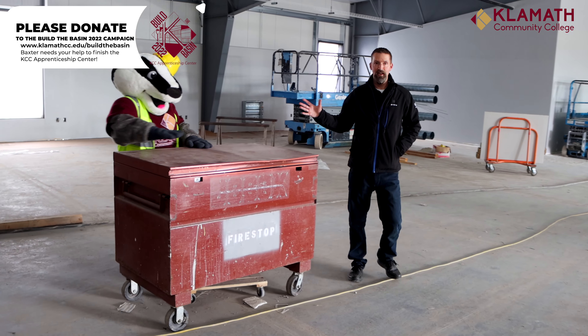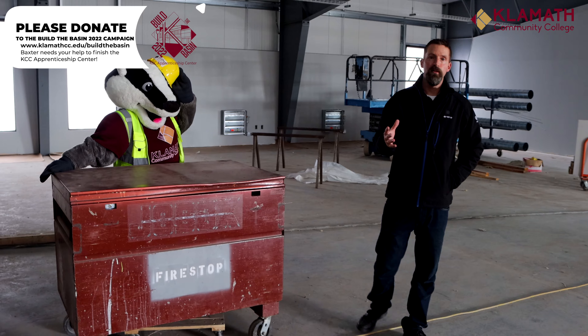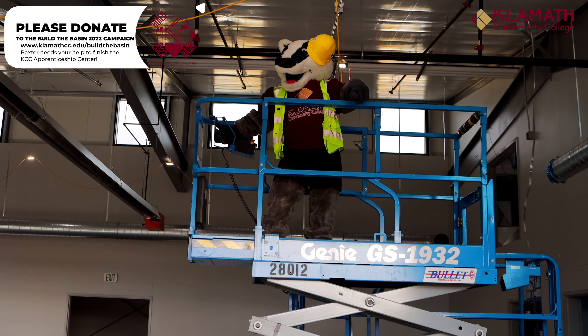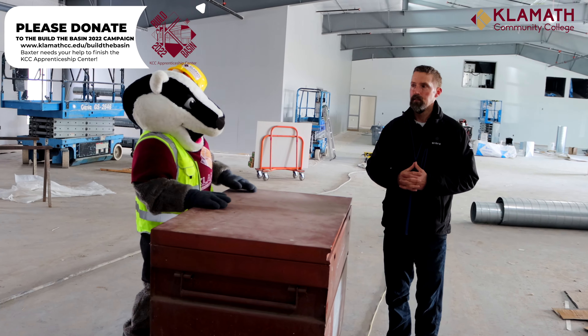Right now Baxter and I are standing in the middle of our 8,000 square foot apprenticeship and construction flexible space. We're going to have plumbing, electrical, carpentry, and all of our other programs in this room. Some of our millwright machines will be out here on the floor and we'll be able to serve all of our apprenticeship and construction classes here at KCC out of this room. And we have room to grow all of our programs into well drilling, lineman, and HVAC. So we're really looking forward to that.